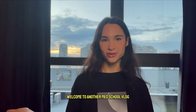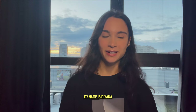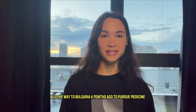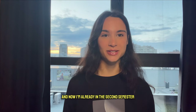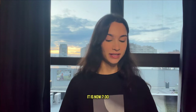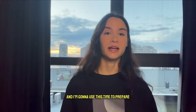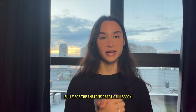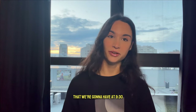Good morning, welcome to another med school vlog. My name is Diana — I moved from Germany all the way to Bulgaria four months ago to pursue medicine, and now I'm already in the second semester. Today my day consists of anatomy, Bulgarian, and Latin. It is now 7:30 and I'm going to use this time to prepare fully for the anatomy practical lesson that we're having at 9:30.